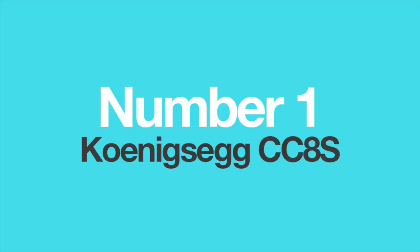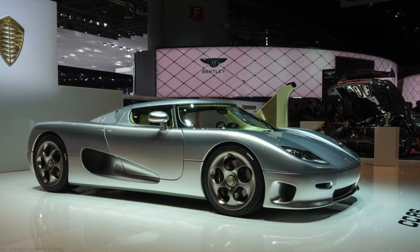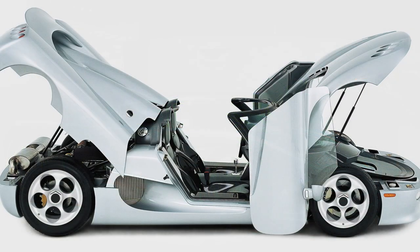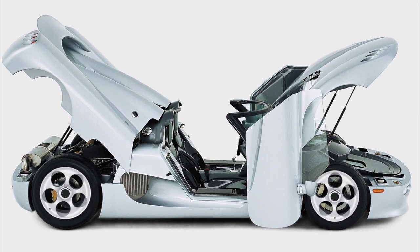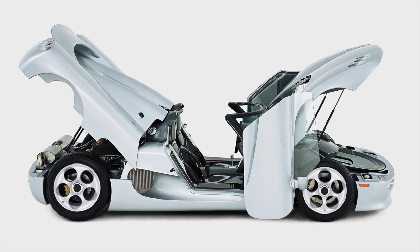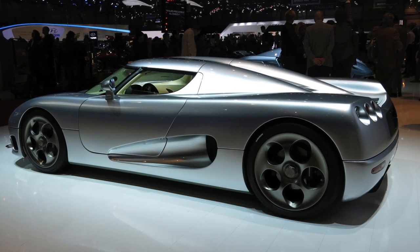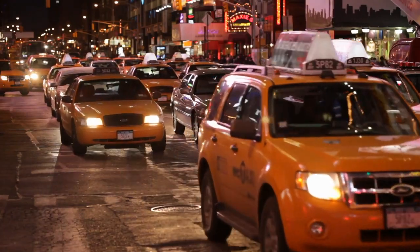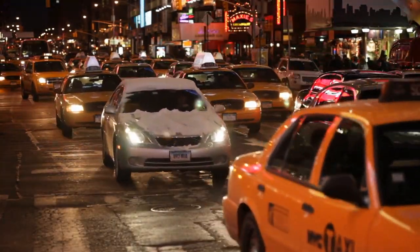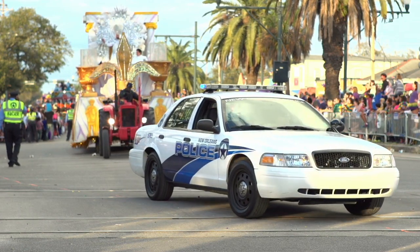Number 1: The Koenigsegg CC8S. The CC8S was the first proper production model from Koenigsegg in 2002. The company made just 6 examples, which were enough to establish it as the new force in the hypercar class. At just 3.5 seconds 0-60 and a top speed of 240 mph, it was one of the fastest land vehicles of the period. However, it was powered by Ford's modular V8 engine, commonly found in the famous New York yellow taxis, police Crown Victoria cruisers, and F-150 pickup trucks.